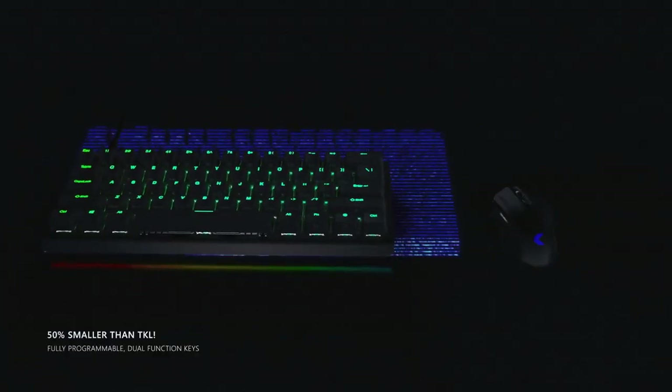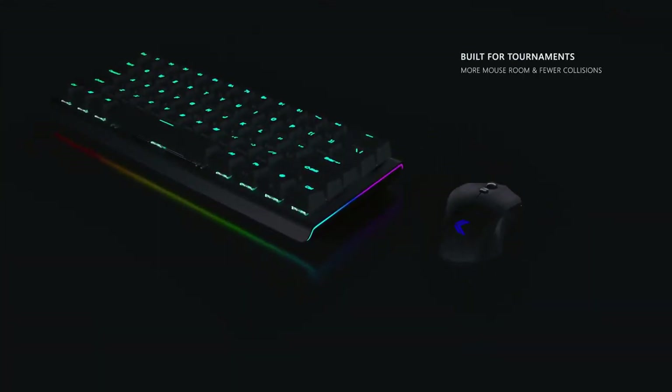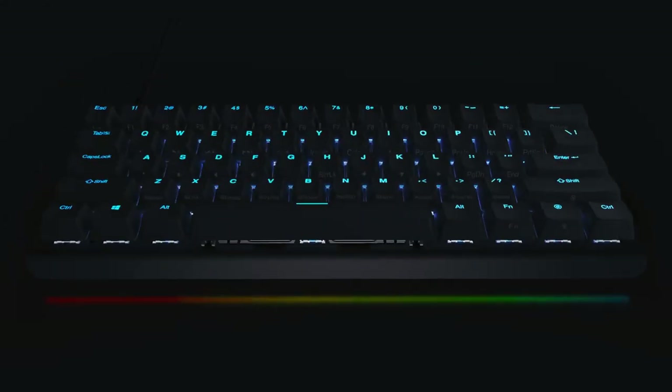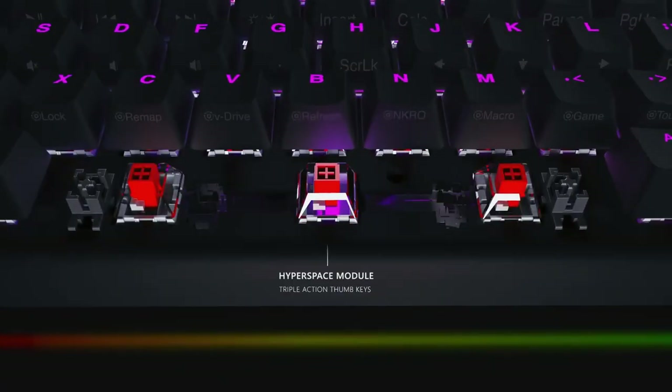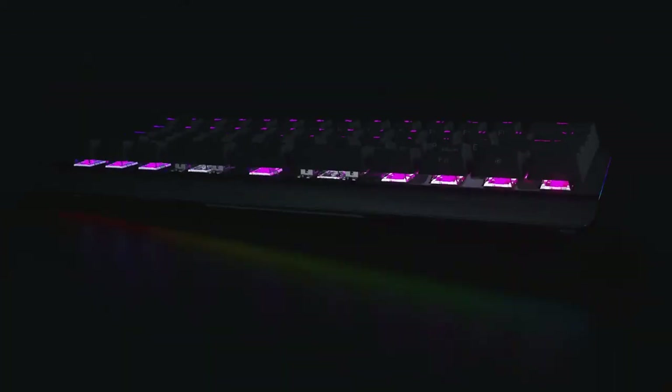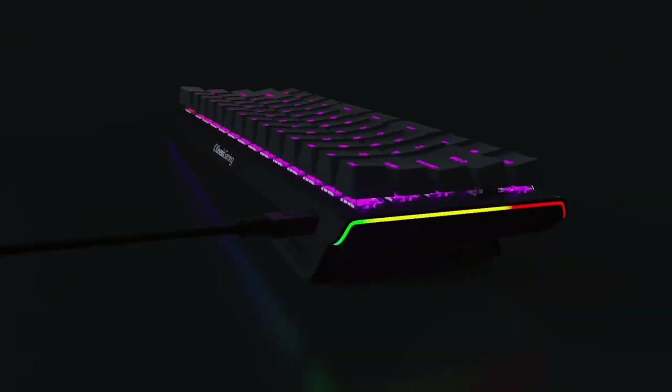Access arrow keys and keypad actions without ever leaving the home row. Frequent FN layer users can assign the FN key to one of the three hyperspace keys for unrivaled layer navigation. The smaller footprint makes the TKO ideal for portability and for closer mouse placement for improved ergonomics.